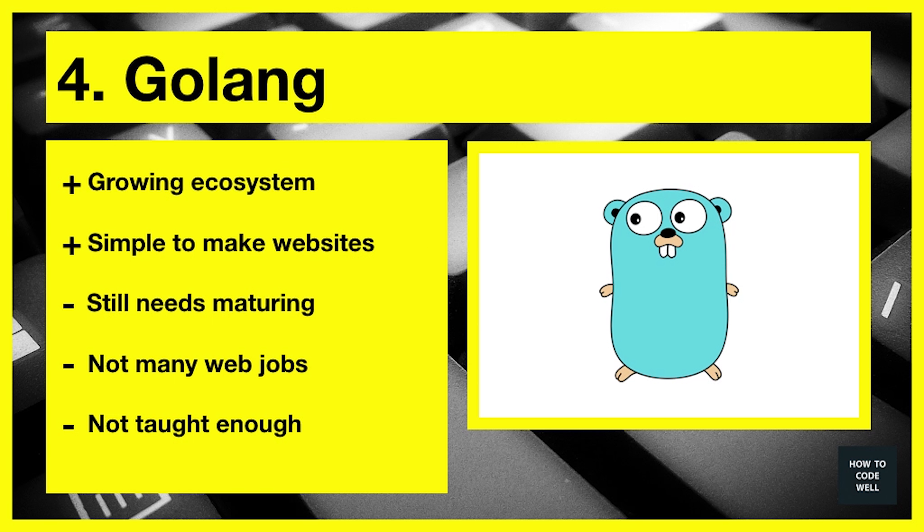At number four we have Golang. Golang is a very interesting language to learn — it's relatively new, far newer than Java, and still maturing. It has a very vibrant ecosystem with packages that help you make simple websites. I say simple websites because you perhaps don't want to be making terribly complicated websites with Golang; there are other languages that could probably do it far easier and quicker. I think that might change as Golang matures a little bit more.